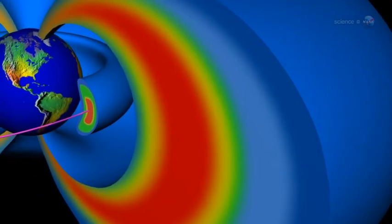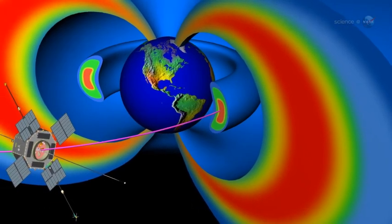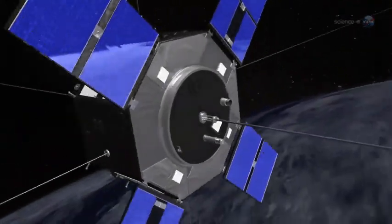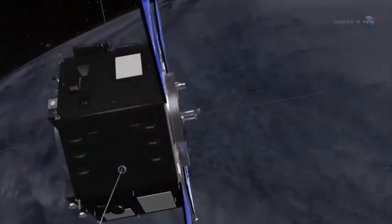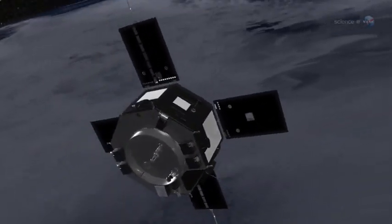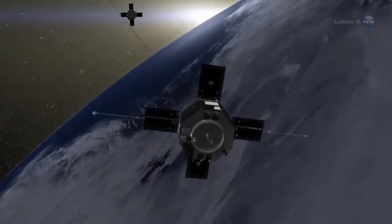So much for the old rules. NASA has launched two spacecraft directly into the radiation belts, and this time, they plan to stay a while. NASA's Radiation Belt Storm Probes have blasted off from Cape Canaveral. Bristling with sensors, the heavily shielded spacecraft are on a two-year mission to discover what makes the radiation belt so dangerous and so devilishly unpredictable.